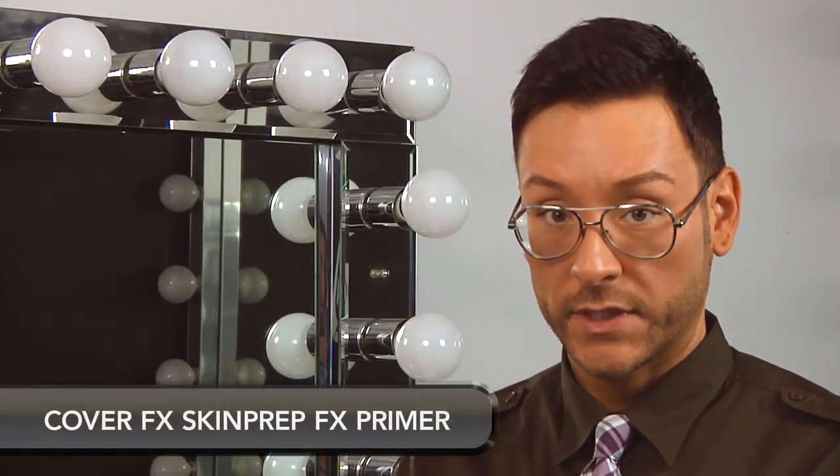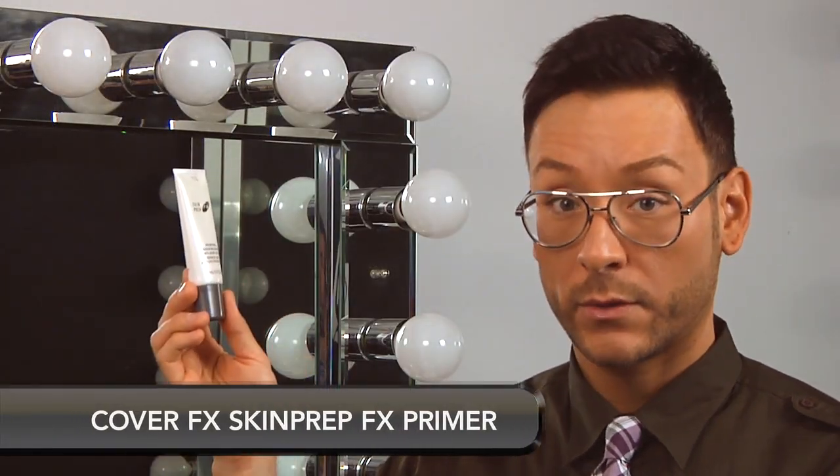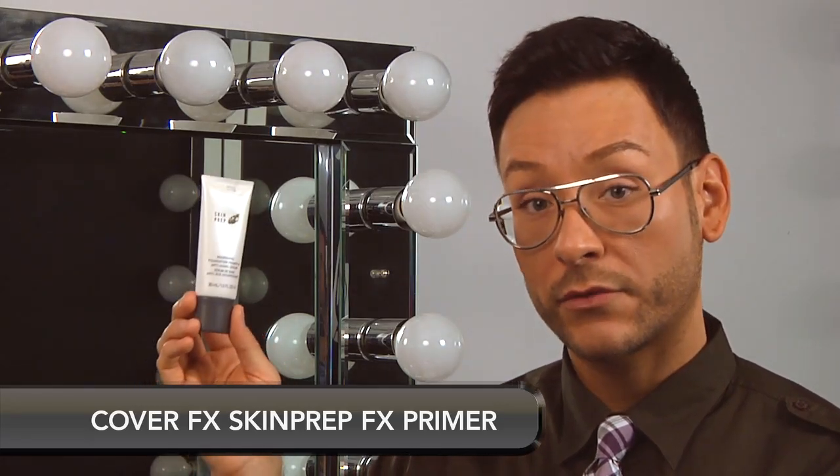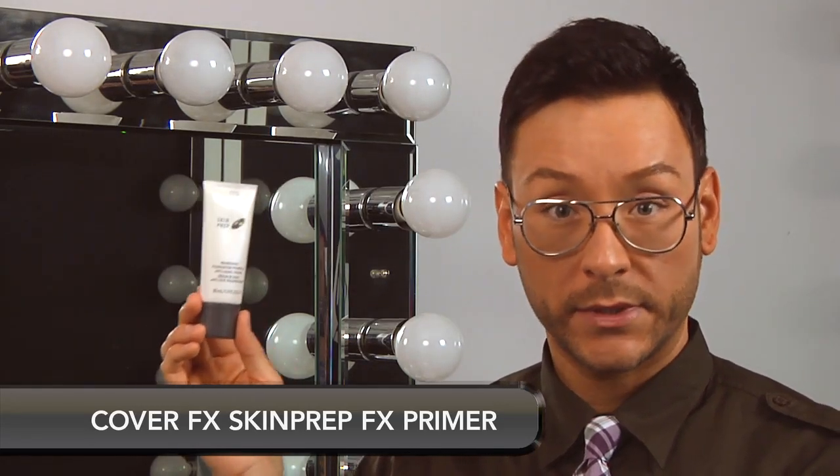For mature skin over 50, I like to hydrate the skin even further with a primer called Skin Prep Effects from Cover Effects. This has omega-3 fatty acids and collagen building enzymes, which is amazing for mature skin. The nourishing foundation primer from Cover Effects should be used very sparingly — it really packs a punch of hydration.